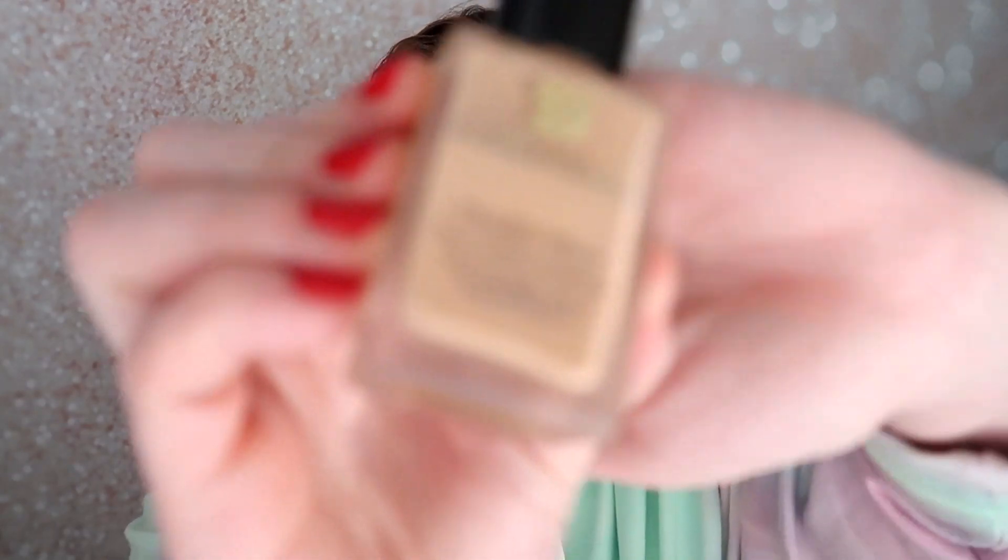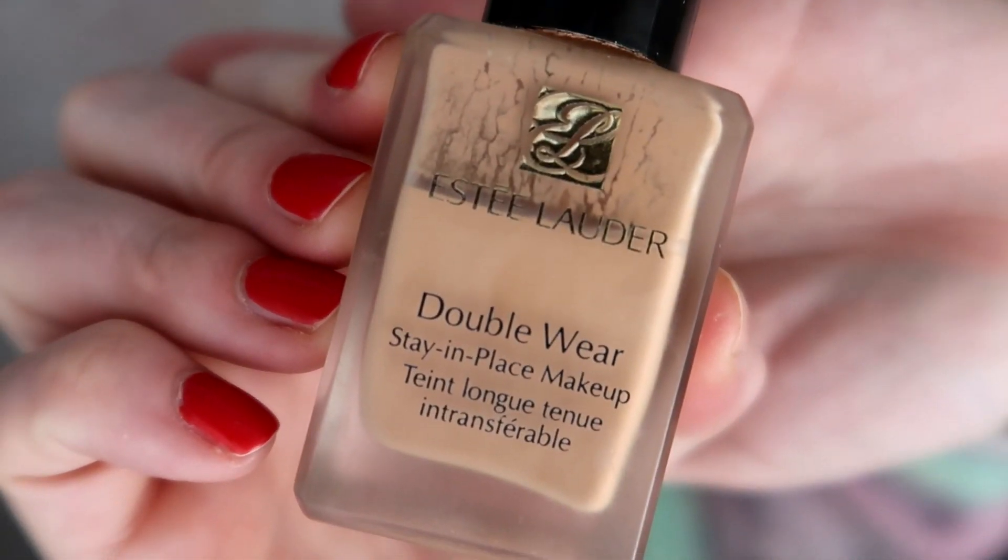The foundation I chose to use this week is the Estee Lauder Double Wear Stay In Place. I've been using it for years — this is my absolutely favorite full coverage foundation. I had been using the Pretty Vulgar foundation, but it was so heavy and cakey on my skin. It made me think maybe I'm just not used to wearing full coverage foundation anymore, so I thought I would give this a try — see if I have that same problem, or if my tastes have changed.